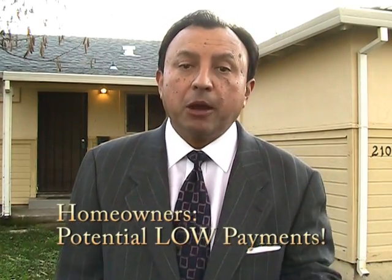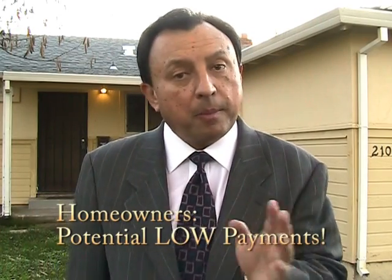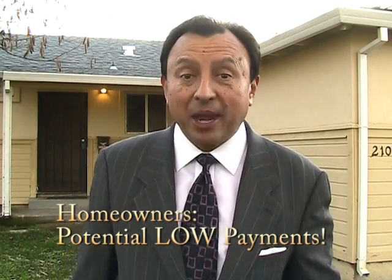I'm excited over the fact that a person who wants to live in the home can have a low down payment financing and maybe payments less than some people are paying in rent. We'll be happy to help you do the numbers on that one.